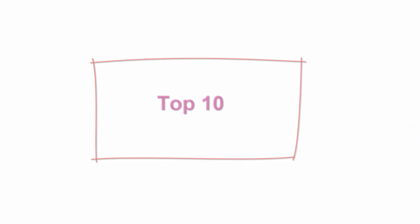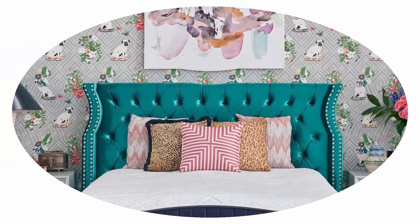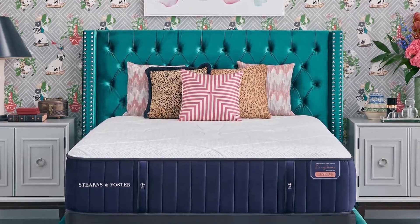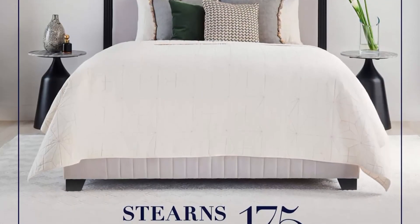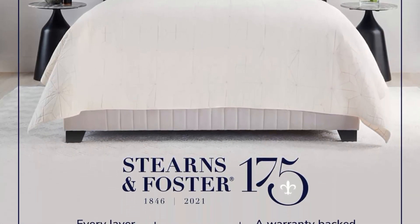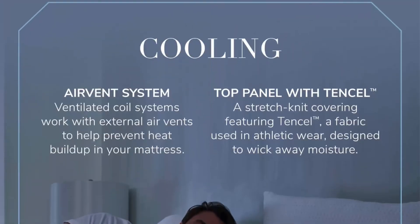Top 10: Stearns & Foster Reserve 15-inch Luxury Firm Tight Top Mattress and 5-inch Foundation, Queen. Hand-built in the USA. Reserve Collection: the legendary mattress that's hand-layered for luxury. The Stearns & Foster Reserve Collection is our highest expression of craftsmanship. Unproud design — from plush and dull memory foam to the responsive support of our patented IntelliCoil — every stitch of a Stearns & Foster bed is designed with you in mind.